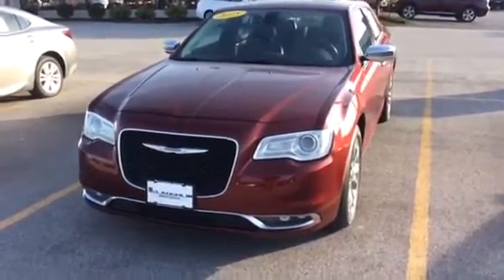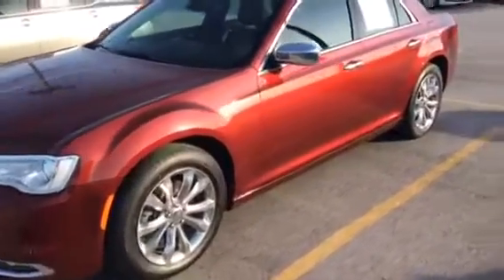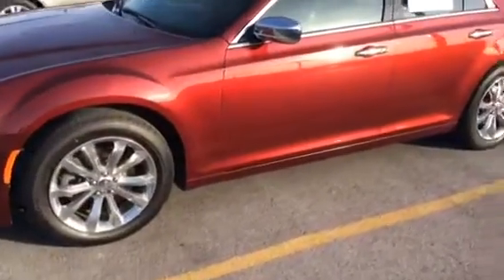Good afternoon Giovanni, Scott from McLaughlin Motors, Moline, Illinois, taking some pictures of this nice Chrysler 300.